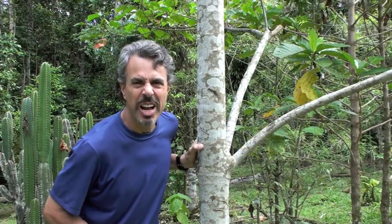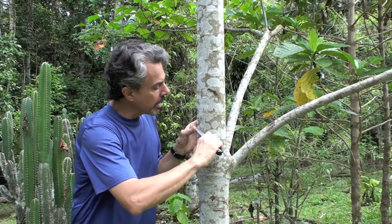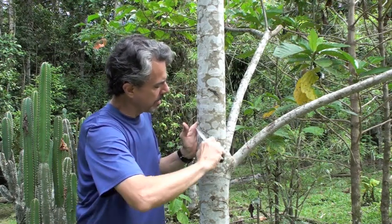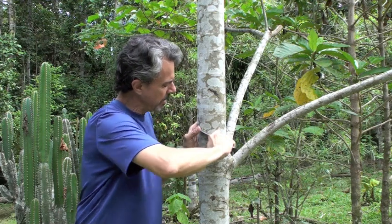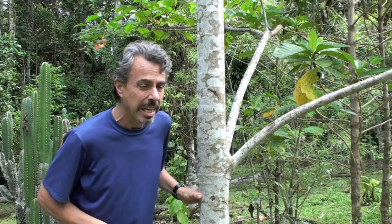I never travel without a good knife, a blade like this, and this is so I can cut this tree. You see this tree — it's called Croton Lechleri, but it's more popularly known as Sangre de Drago, dragon's blood.